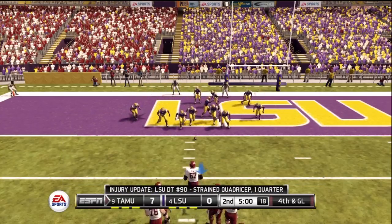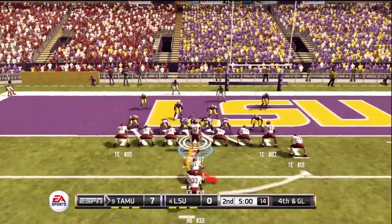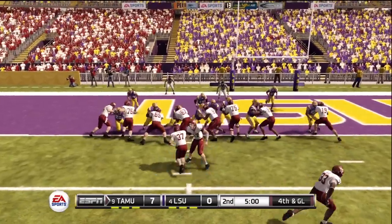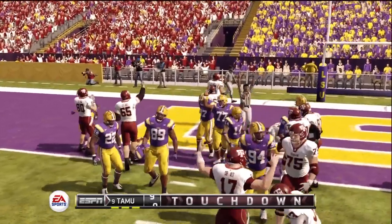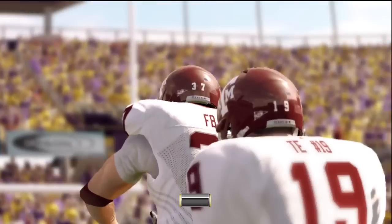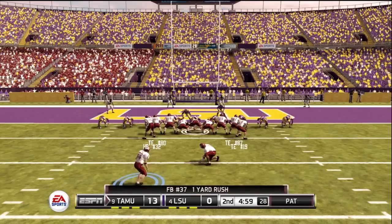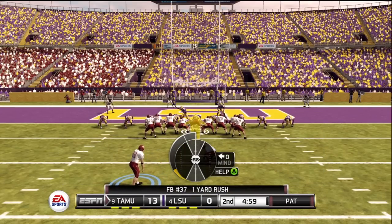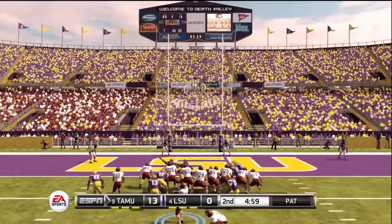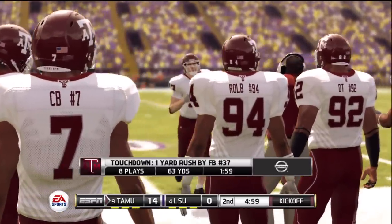Looks like they've decided to go for it. They line up in the jumbo set — give it to the fullback and he's in there for the touchdown. Nice time to use the fullback there; I've always liked when teams mix it up and give the fullback the ball in goal line situations. If the big bruiser can't get you a couple of yards, you don't deserve to get in. He converts the extra point — it was an eight-play, 63-yard drive.